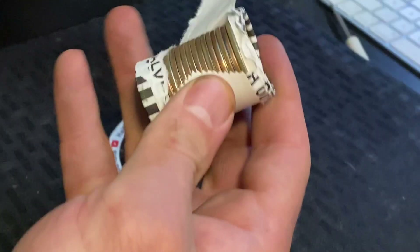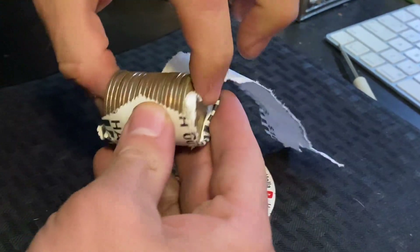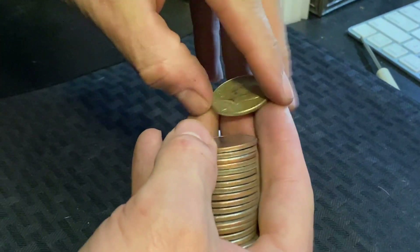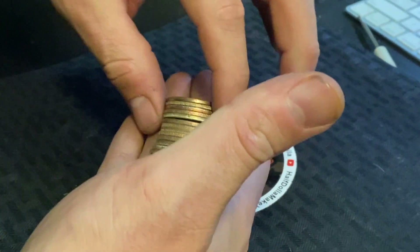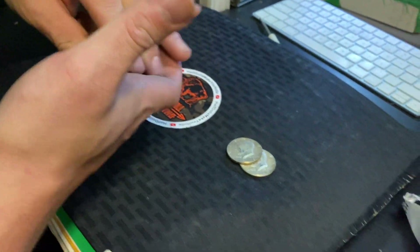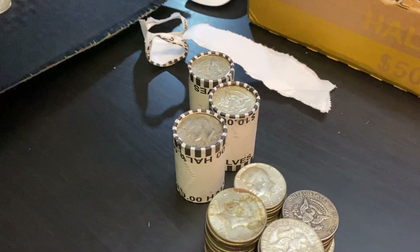All right, I had a feeling — I think two total in this roll. The ender is going to be the 67, and then this one is going to be a 69 as well. And that is going to be it for that roll.